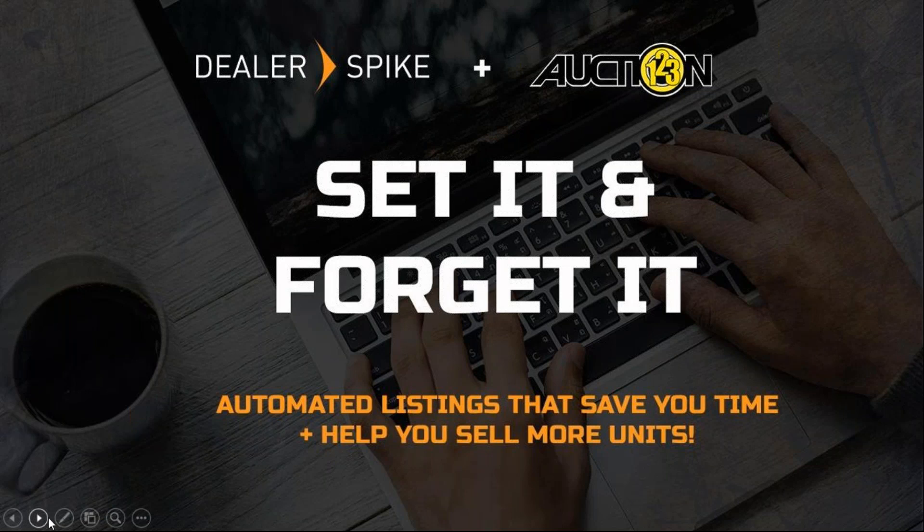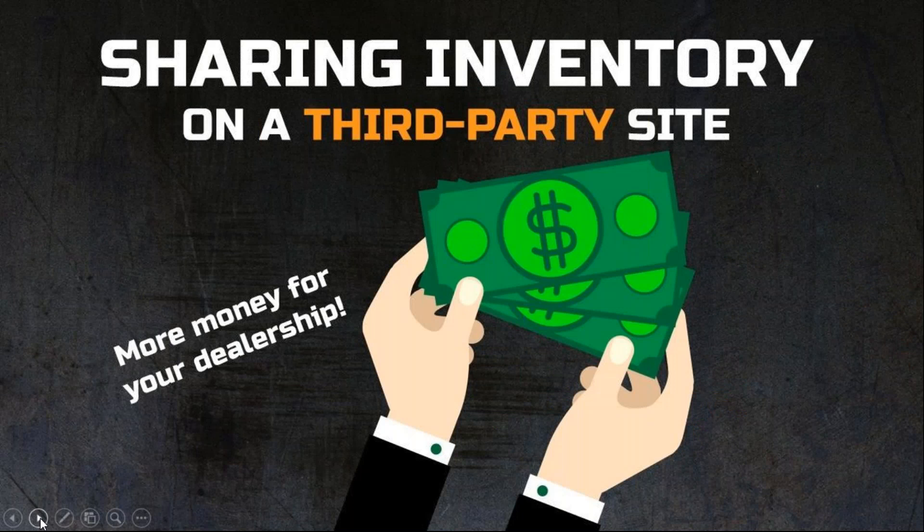Just before we dive in, I wanted to point out the control panel you should be able to see on the corner of your screen. You can minimize or expand it at any time by clicking the orange arrow button. We have set aside time at the end for Q&A, so use the question section in your control panel to submit questions. If you are a dealer not currently posting on a third-party site like Craigslist or eBay, you're only opening up the opportunity for consumers to buy from you on your website. You are limiting yourself by not posting inventory on third-party sites as well.